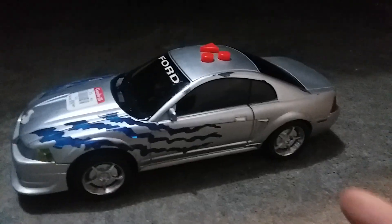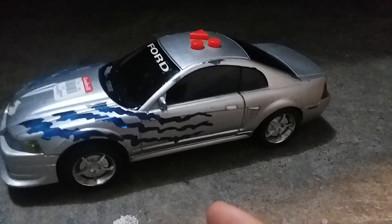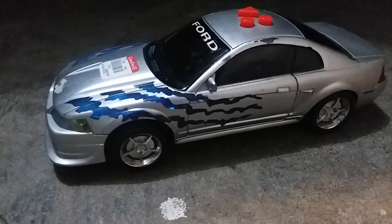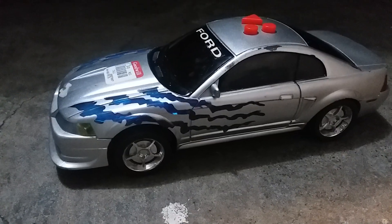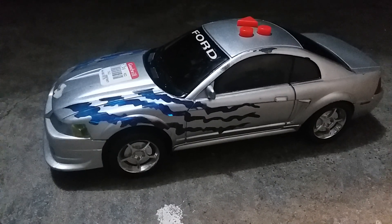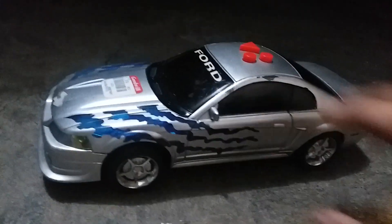When I first got it, the gearbox was actually broken off the inside of the base, but I went inside and fixed it. As soon as I looked on the inside it gave me a nice nostalgic feeling — that may be off topic, I don't know why I said that, but anyways, let's give you some details.